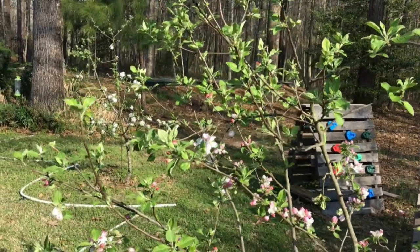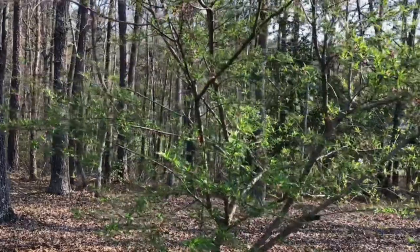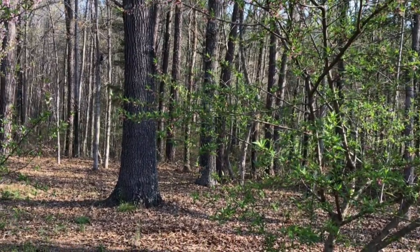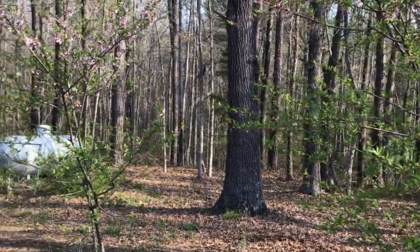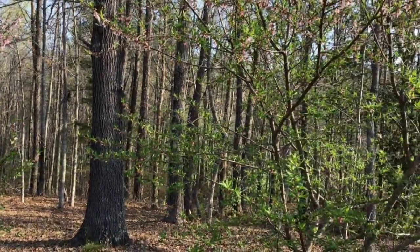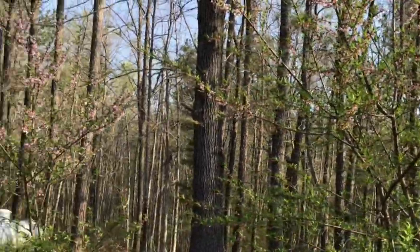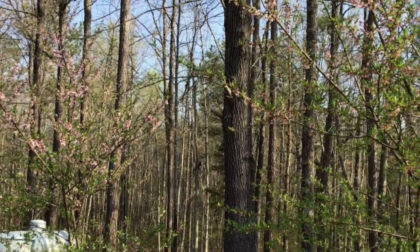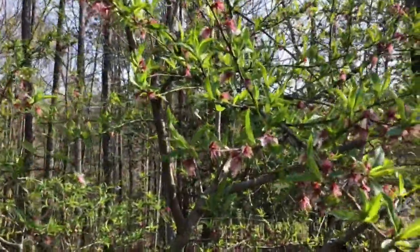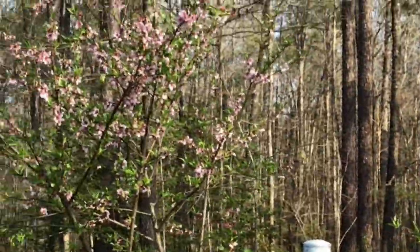Here we have our peach trees — I have two. Last year when I started fertilizing them I had an abundant supply of peaches; they were small though, so I'm hoping the more I fertilize maybe I can get a little bit bigger size peaches. I'm going to be spraying these trees with Surround as well because I'm always dealing with lots of bugs and critters and squirrels. These are my two peach trees — some of them did freeze from that hard freeze last week, but it looks like quite a few made it and are going to be able to produce a great supply.